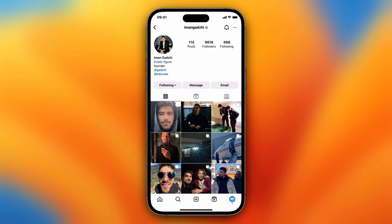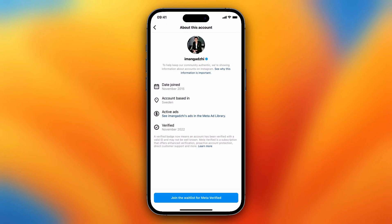Let's tap on this verified button next to his name. You tap on it and you see 'About this account' — the date he joined, where the account is based, the active ads, and you see he was verified in November 2022. He did not buy verification.